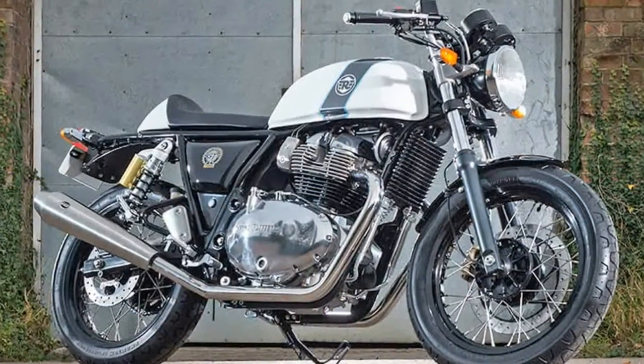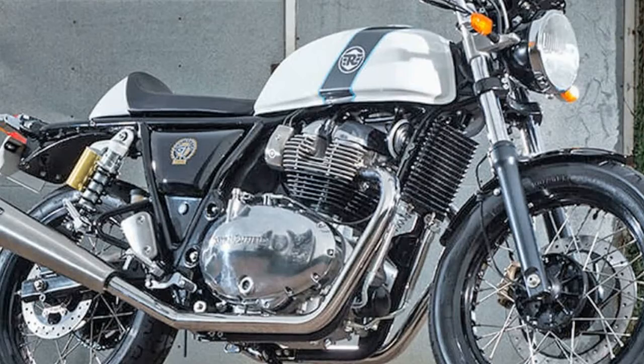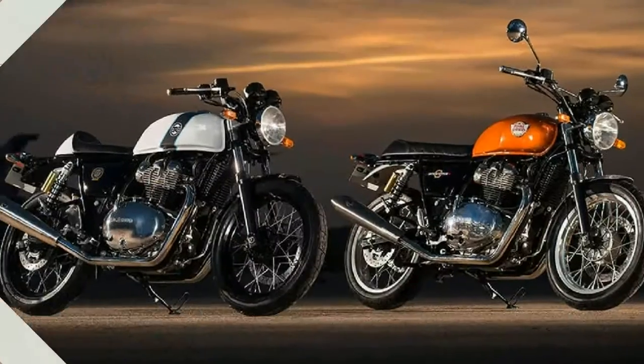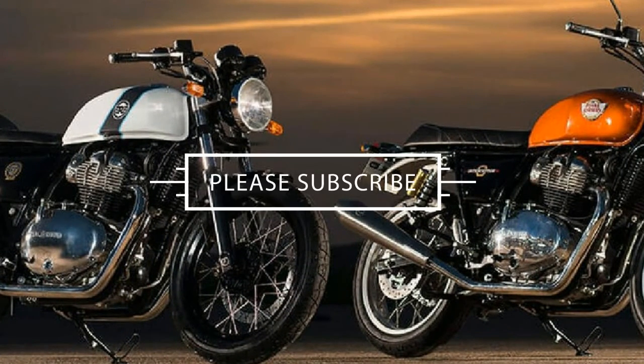The first fruits of those efforts are this new engine — an air/oil-cooled 650cc parallel twin with four valves per cylinder and a 270-degree crank — and these two bikes.